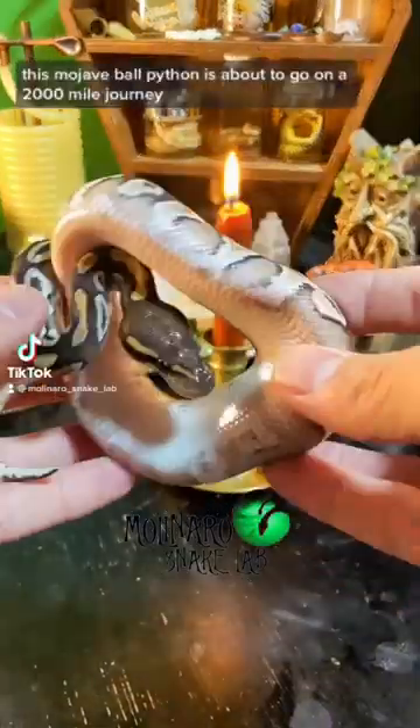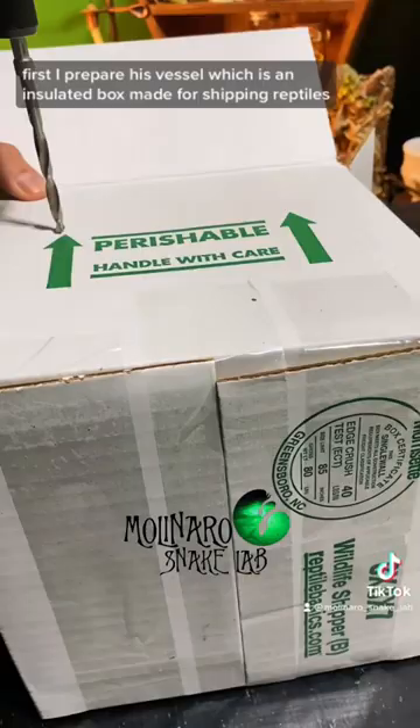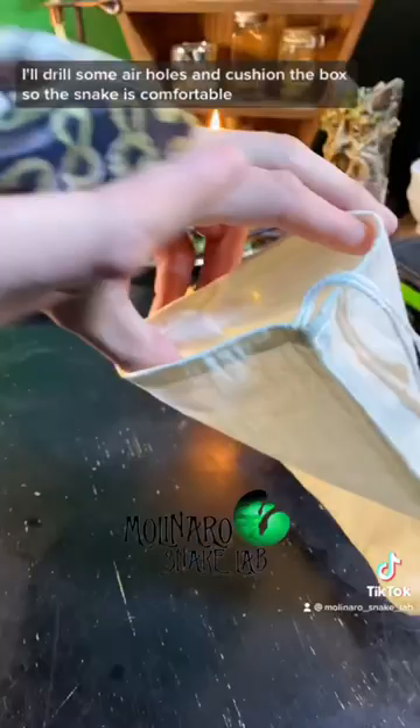This Mojave ball python is about to go on a 2,000 mile journey. First I prepare his vessel, which is an insulated box made for shipping reptiles. I'll drill some air holes and cushion the box so the snake is comfortable.